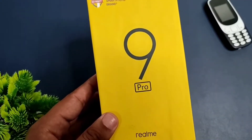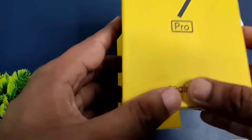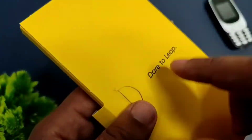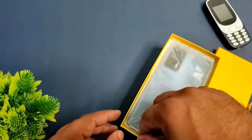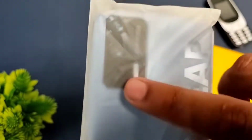Inside the box there is some paperwork and branding that reads 'Dare to Live.' Taking a look at the smartphone, there is also the 'Dare to Live' branding on it, and there are three lenses on the back — it's a really good smartphone.